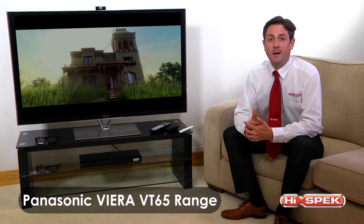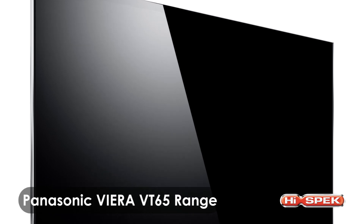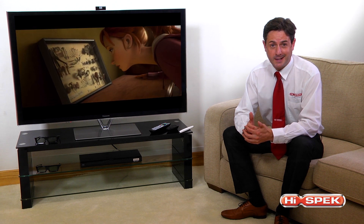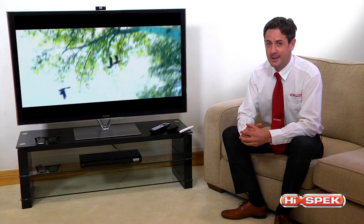Here at High Spec, we love the Panasonic Viera VT65 range — part of the 2013 product lineup. The VT65 plasma TVs boast impeccable picture quality, brilliant interactivity, and a world of online entertainment. Beautifully crafted, these TVs really have everything.